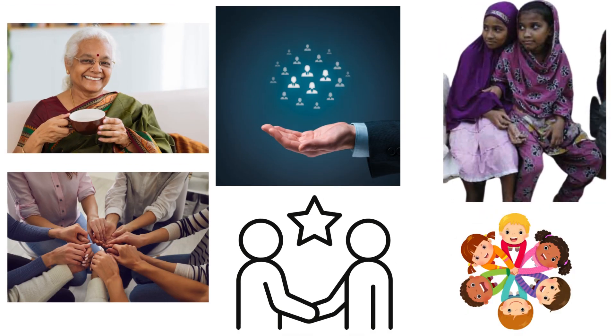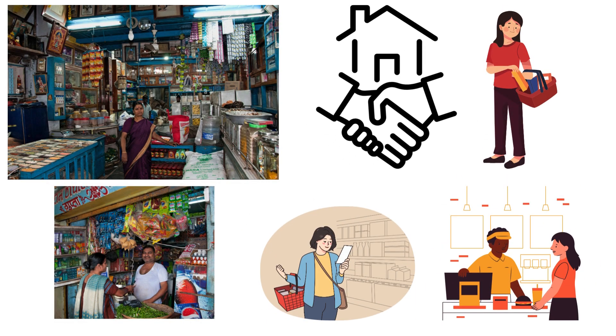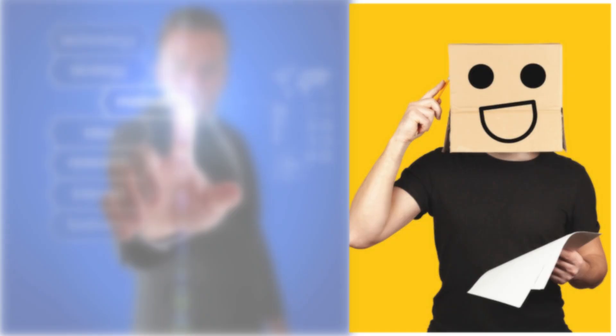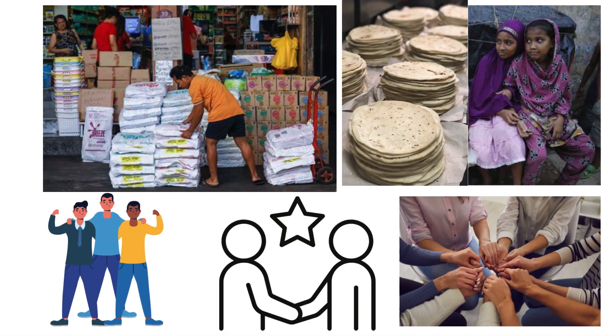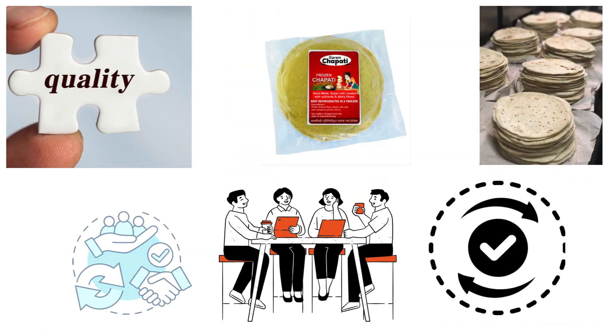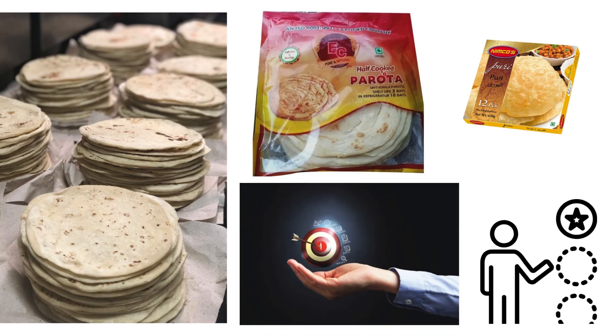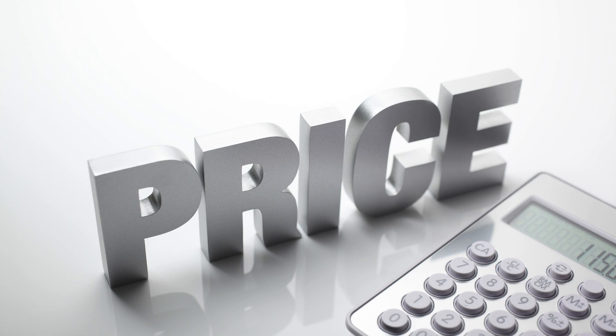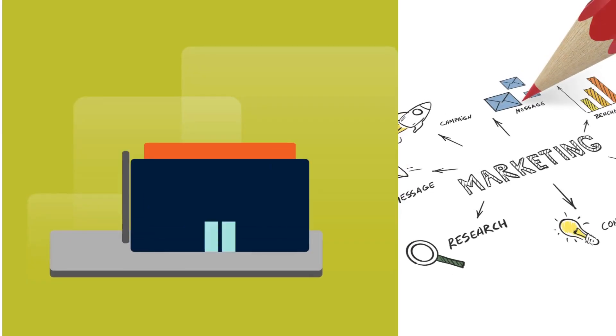To fully understand the preferences and purchase-making behavior of your consumers, we need to identify key consumer factors that drive your target market's purchasing decisions. Since your target consumers are women, men and children of all ages, they tend to prioritize taste, packaging, and price.